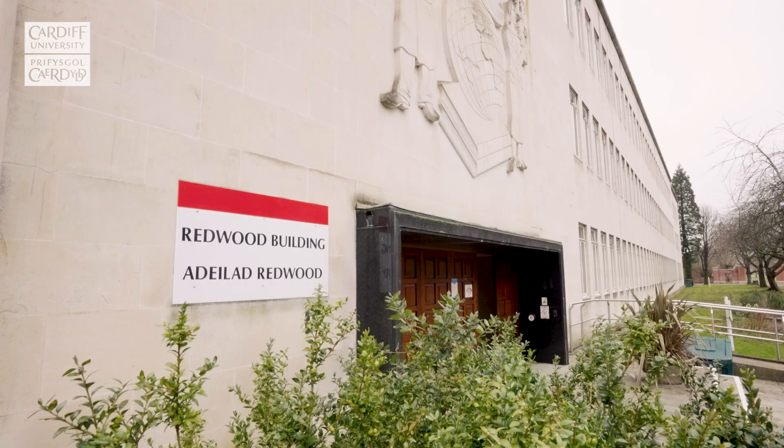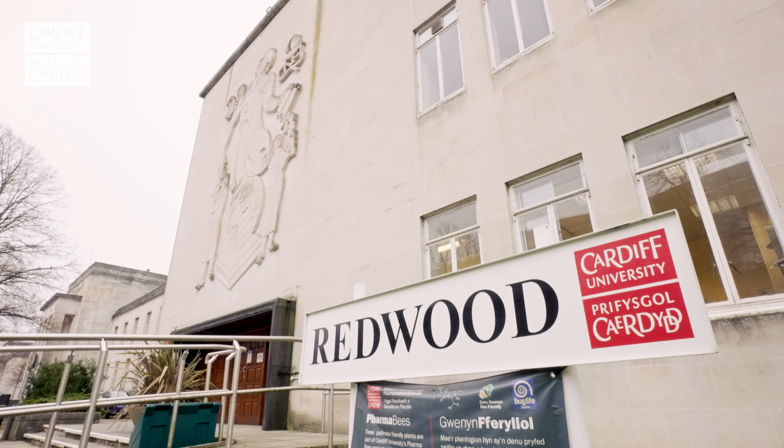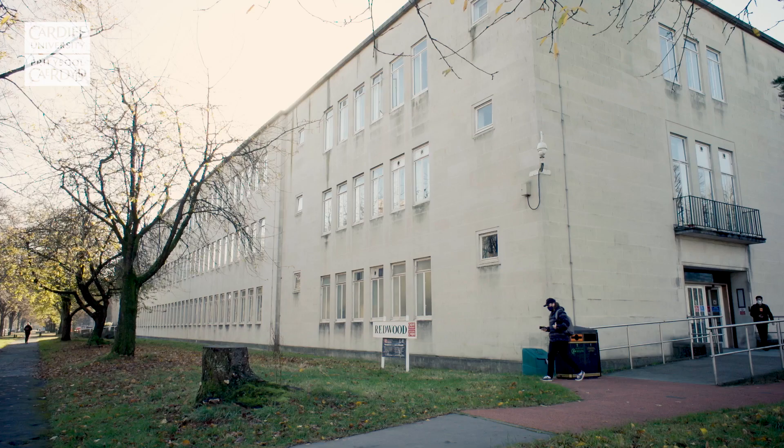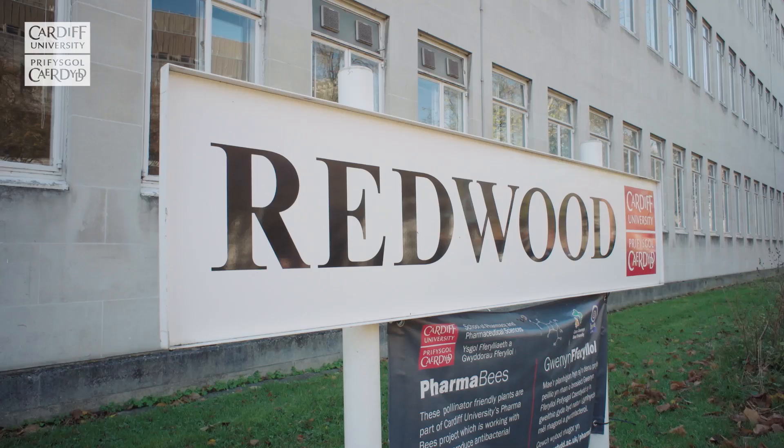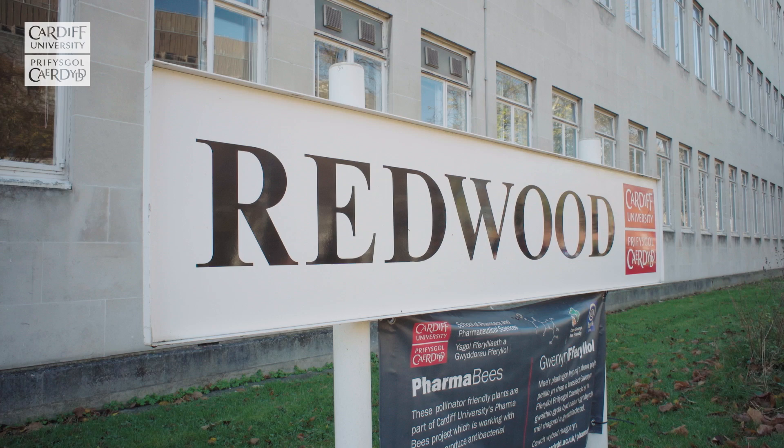Further along the road, we have the Redwood Building, home to the School of Pharmacy and Pharmaceutical Sciences, which has been training pharmacists for over 100 years. Inside, you will find six state-of-the-art consultation rooms, newly refurbished labs and world-leading research initiatives such as the PharmaBees project.